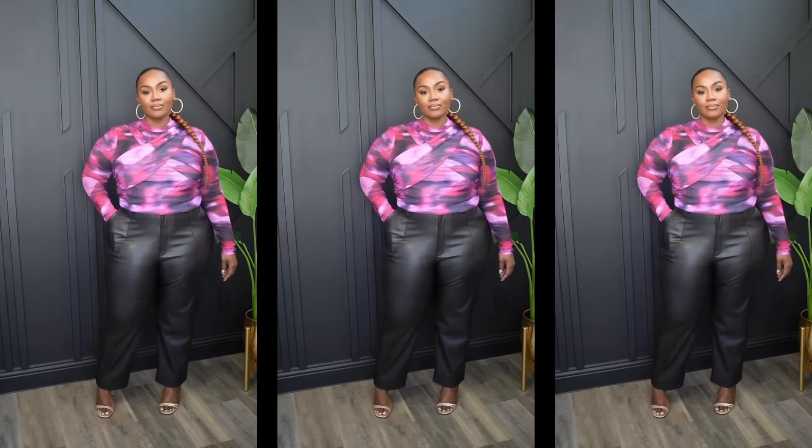I paired this top with faux leather cargo-style pants also from Walmart. I did tuck the top in because I have a shorter torso — a more cropped or shorter-looking top works best on me. However, it is a full-length top, so if you're taller or have a longer torso, it would look like a regular shirt. The faux leather cargo pants have functional pockets and a cargo-style pocket at the knee-thigh area. I just couldn't tell in the cutaway because of the lighting.